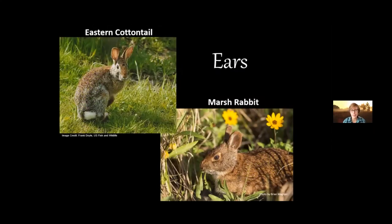Another thing — though it wouldn't be super obvious until you know these species well — is the length of their ears. The cottontail rabbit has a much larger, longer ear compared to the stubbier ears of the marsh rabbit.